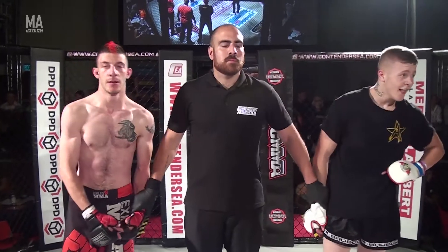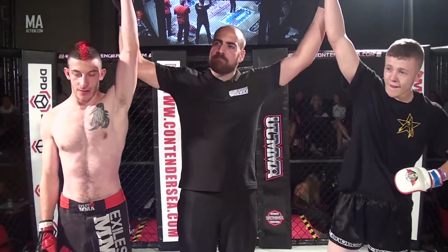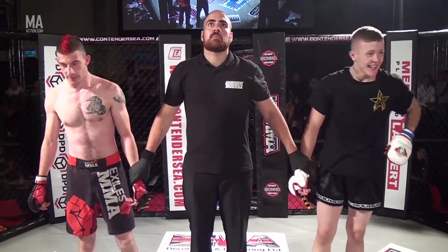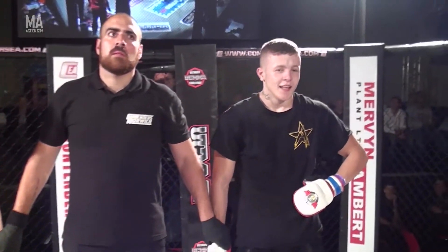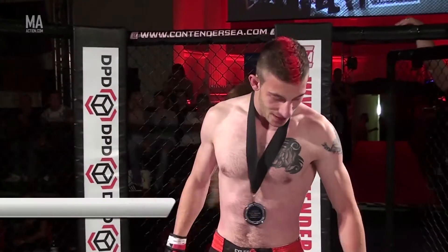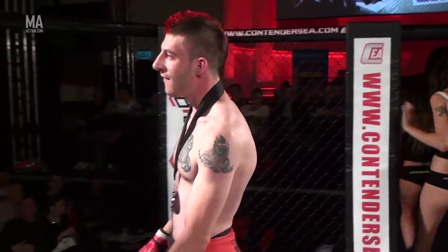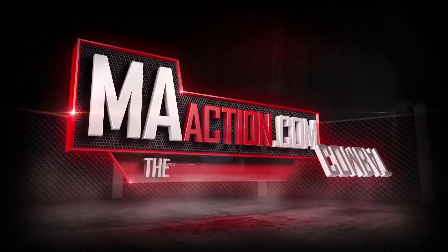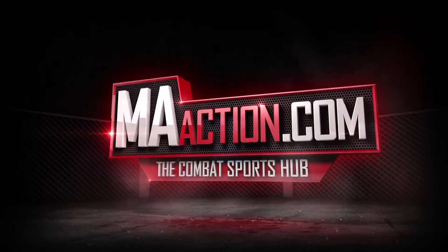Ladies and gentlemen, give it up for both these fighters please. We do have a winner by referee stoppage in round number one — give it up for Jordan Vosinic. And a big round of applause please for Chris Hayes. We'll be right back.